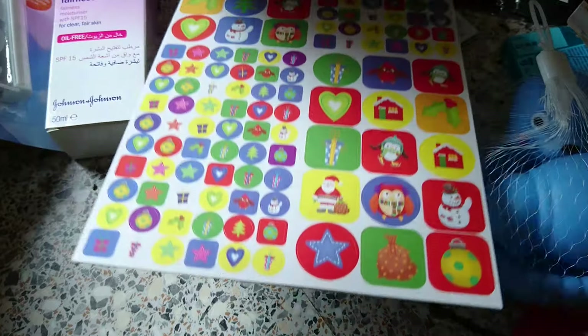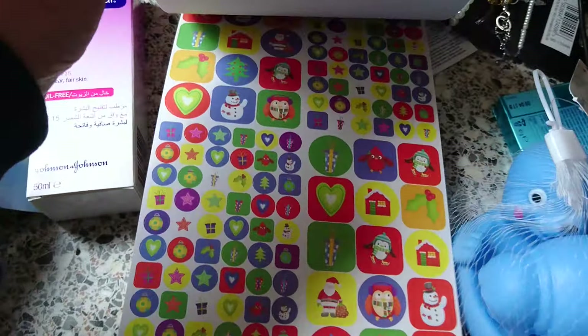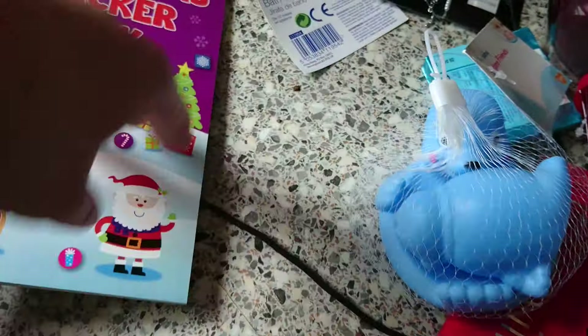So one more sheet — the snowman's pretty cute. The lighting's not the best at this corner of the kitchen. So yeah, I got them for 50p.